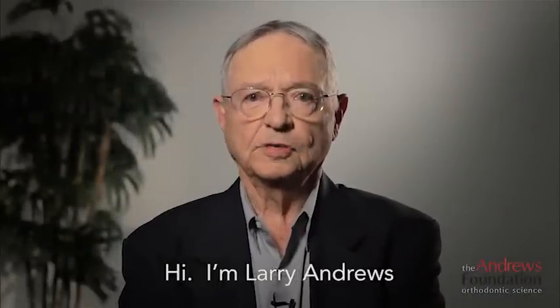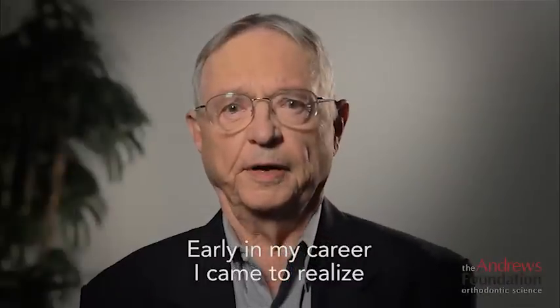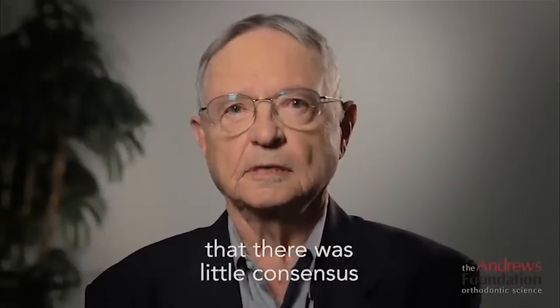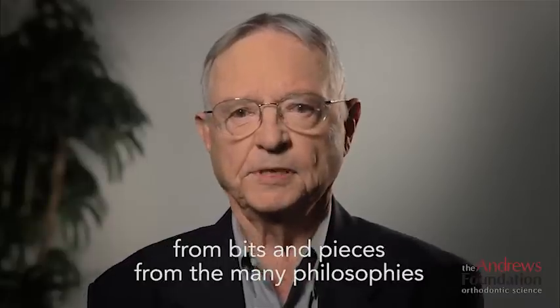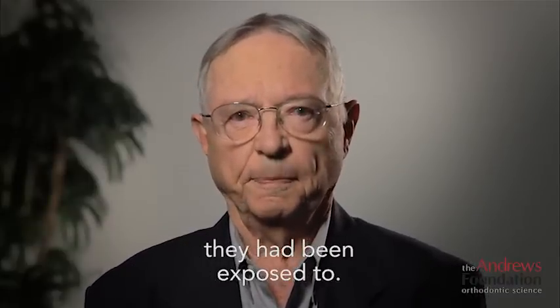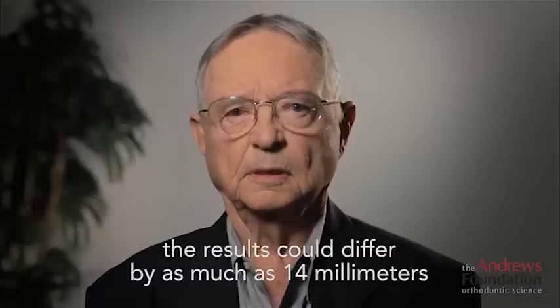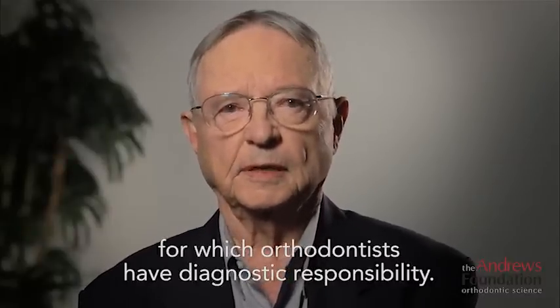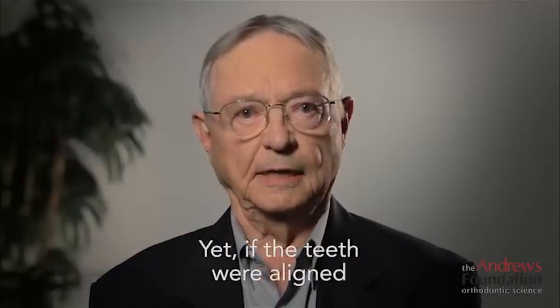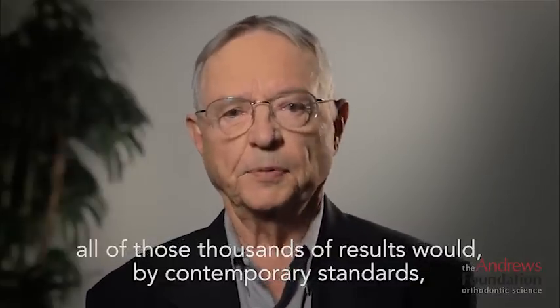Hi, I'm Larry Andrews and I would like to briefly tell you how the six elements orthodontic philosophy came about. Early in my career I came to realize that there was little consensus about treatment goals. Traditionally each orthodontist formulated their own philosophy from bits and pieces from the many philosophies they had been exposed to. What this equates to is if all orthodontists were to hypothetically treat one person, the results could differ by as much as 14 millimeters in each of the six areas for which orthodontists have diagnostic responsibility. Yet if the teeth were aligned and the inner arch relationship was correct in centric occlusion, all of those thousands of results would by contemporary standards be considered excellent. This was disconcerting.